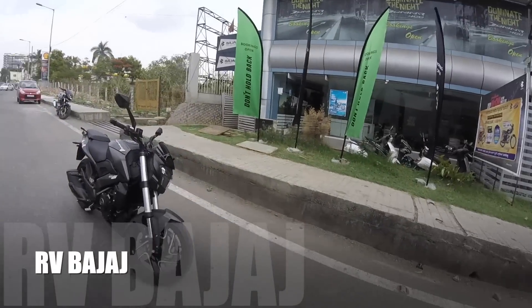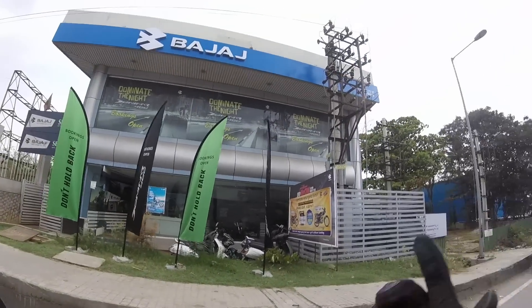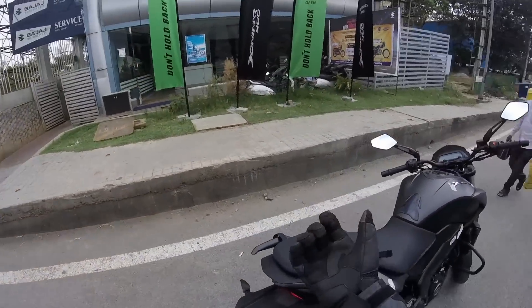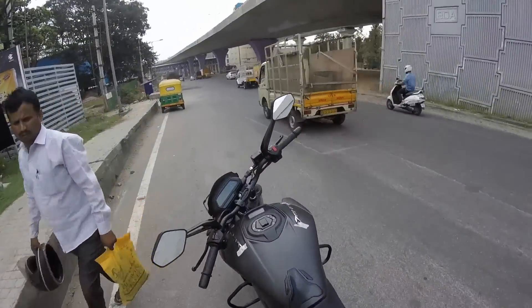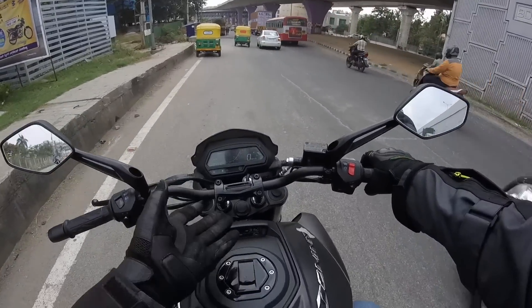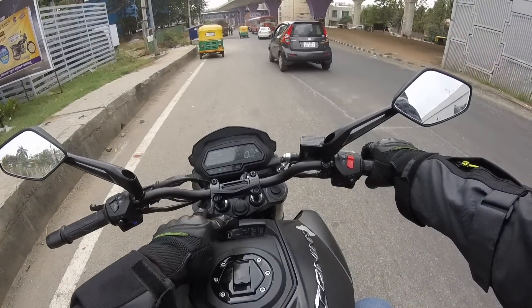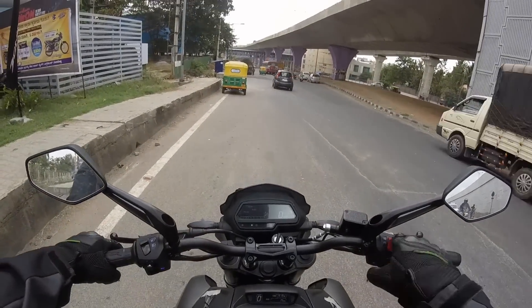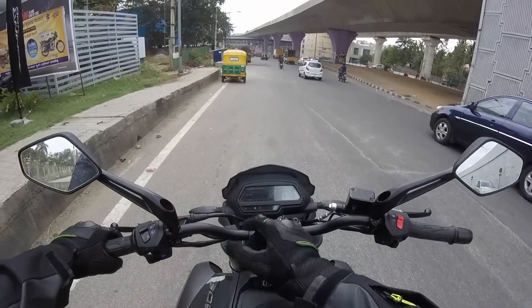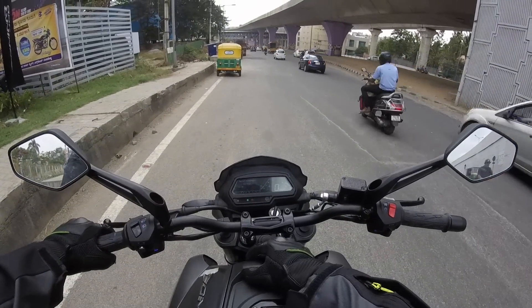Hi guys, Big Bang Biker here, welcome back to another video on my channel. I'm here at RV Bajaj near Nyanded circle to test ride the brand new 2019 Dominar. As of now they have changed the instrument cluster — the gear position indicator is here, auto and time is here, and you have dynamic fuel consumption and others. If you press here you get to see different modes.